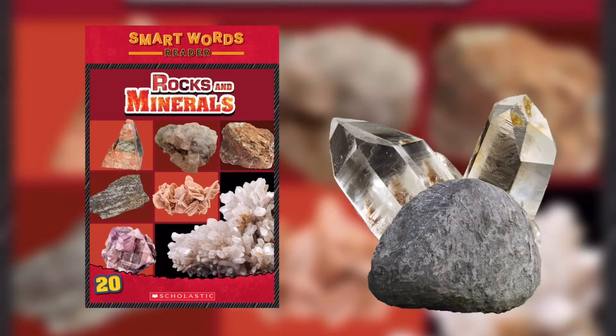Half Dome in Yosemite National Park in California. You already know that rocks are hard and have different shapes and sizes. But did you know that they are actually made up of a combination of different things? The main ingredient in rocks is minerals. Minerals are Earth's non-living, natural materials. The types of minerals and how they combine determine what kind of rock will form. A rock is a solid mixture of minerals that makes up Earth.